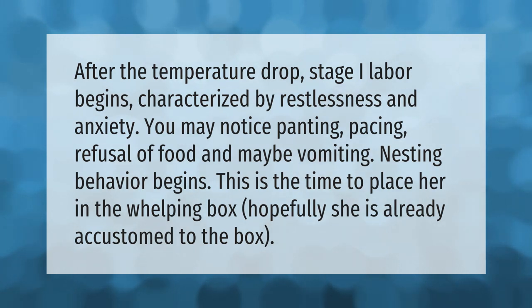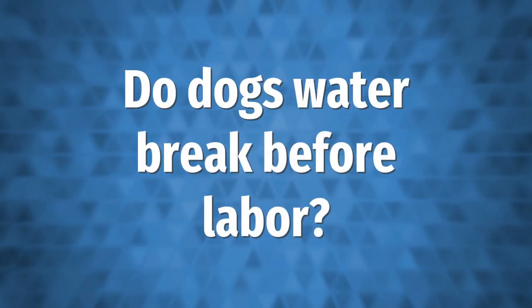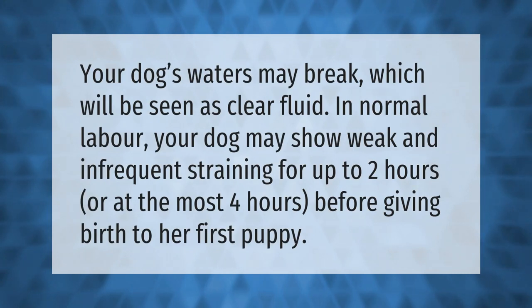Nesting behavior begins. This is the time to place her in the whelping box — hopefully she is already accustomed to the box.